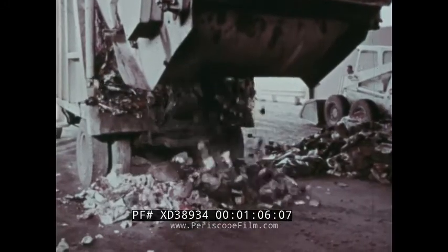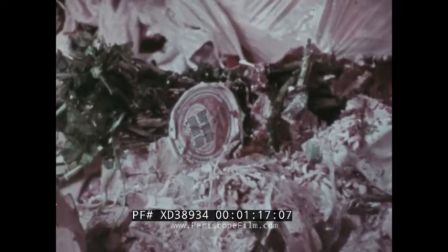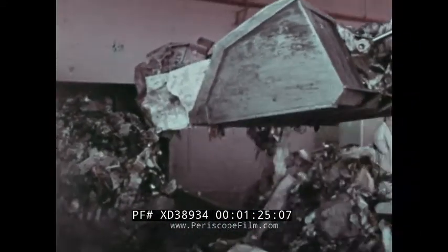The unique recycling complex takes raw garbage and systematically transforms it into usable glass, metals, and paper-making fibers. The revolutionary concept is literally turning trash into cash. The plant has a capacity of 300,000 pounds of garbage a day, and 38% of every pound can be recovered for recycling.